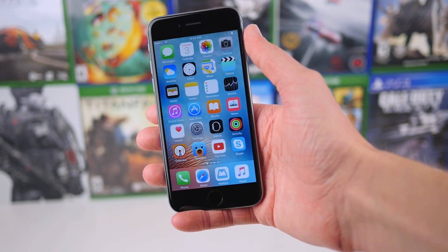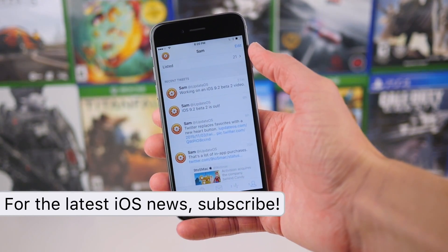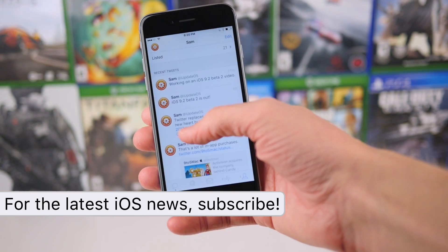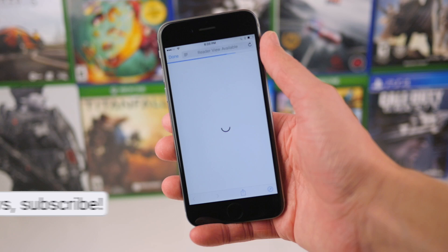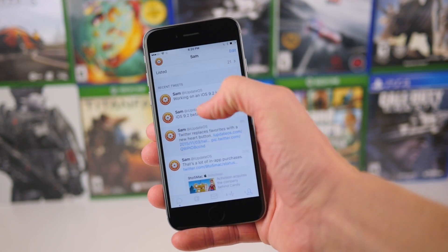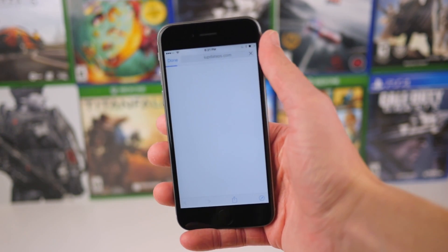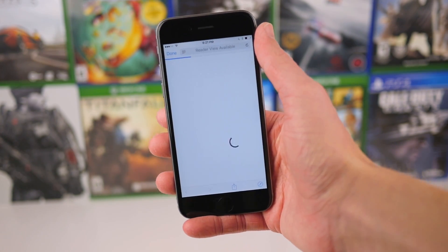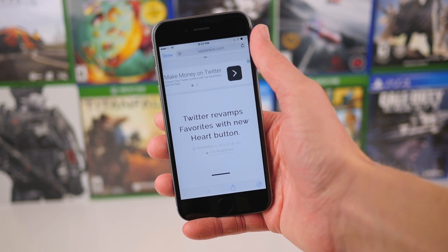So if we go over to an app that has the in-app web view embedded, like Tweetbot for example, and tap on a link, the first change you're going to notice is up at the top. The done button has been moved from the right side of the screen over to the left. They moved it there to hint that the second change for the web view is that you can actually swipe from left to right in order to dismiss it, unless the developer did some workaround.